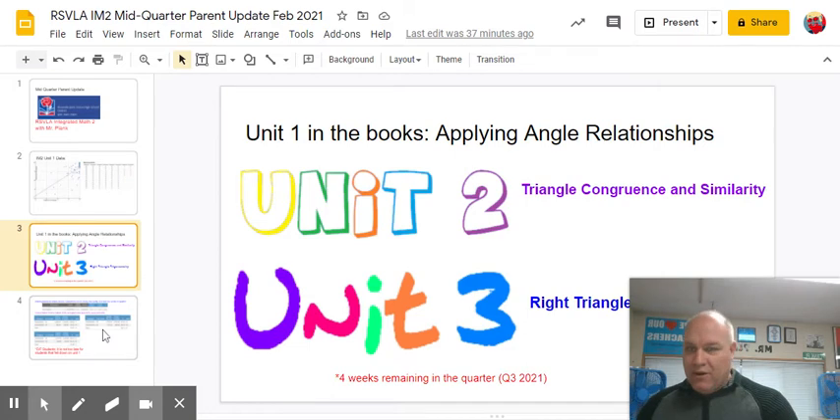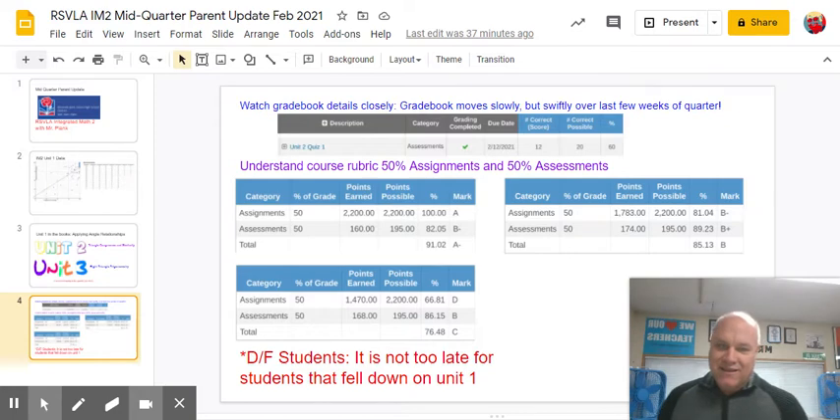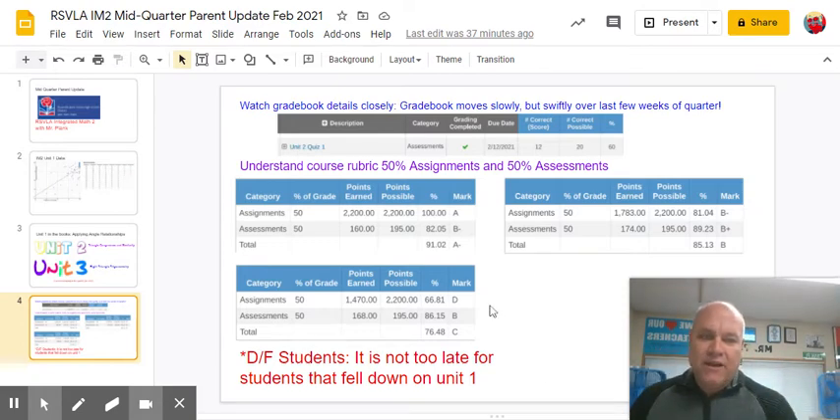So again, we're six weeks in, but there's still a lot to go in the grade book over the last four weeks. I like to say the grade book moves slowly but swiftly. So you need to understand the details of the grade book and what's going in now.